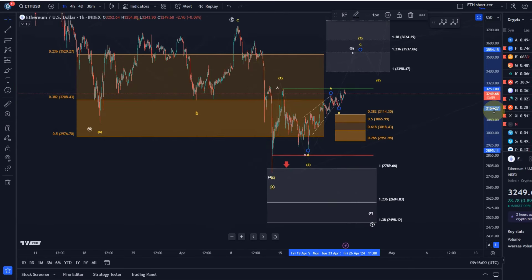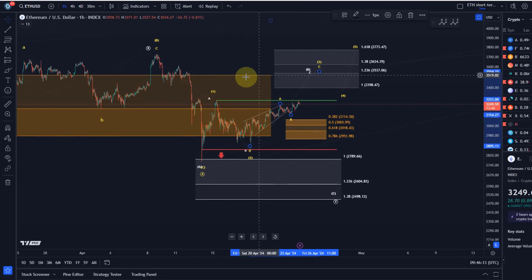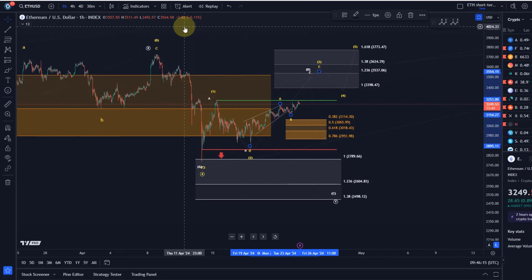Regardless of whether the B wave is already in or not, if we come down we need to hold that support region. If it can't hold, that's the first indication we're in the white count, which would then possibly target two thousand six hundred to two thousand five hundred dollars next. The next target for the bulls is to break out above three thousand three hundred dollars, which is the next nearest resistance level highlighted in green. That's my update about Ethereum.